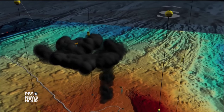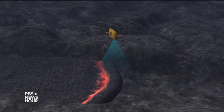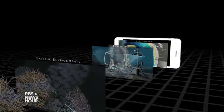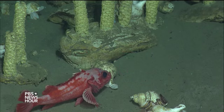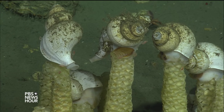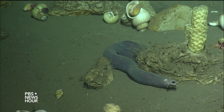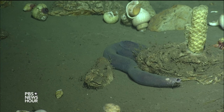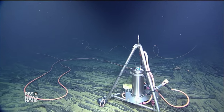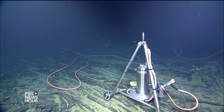Kelly says that the Cabled Observatory, which will eventually send back real-time data and images anyone can access, will finally give scientists and the general public insight into a complex world they know very little about. It'll let us have new eyes into the ocean. It's really expensive to go to sea, and now we're looking at an international laboratory where anybody could have access to these data, and it doesn't cost them anything.